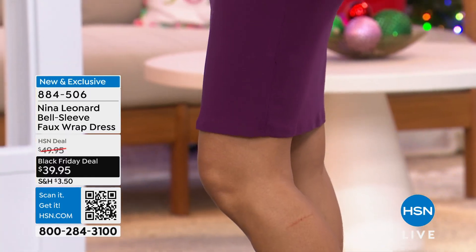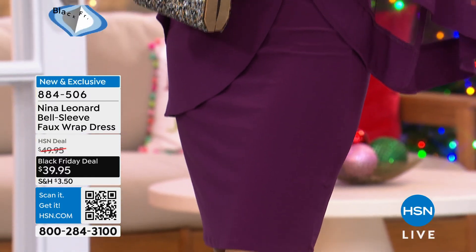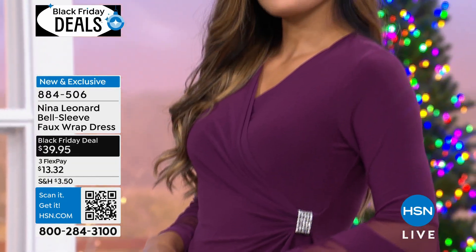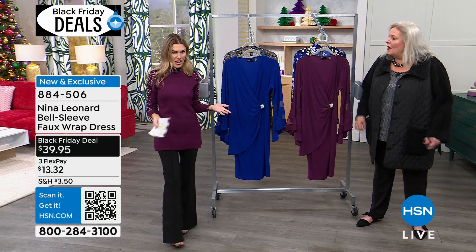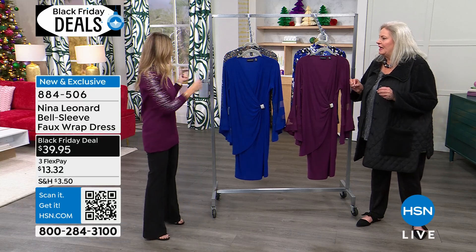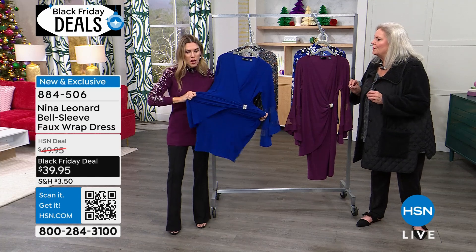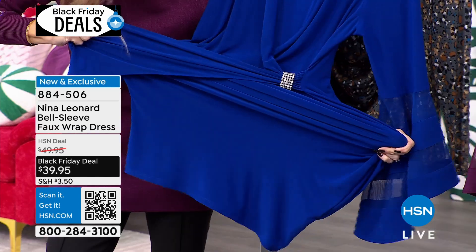The sleeves are a gorgeous touch. Think of it as not a body con dress in the sense that it's really tight, but it's going to hug your curves, no doubt. It takes a body in all different shapes to know how beautiful this dress is. You make it beautiful — look at the stretch.